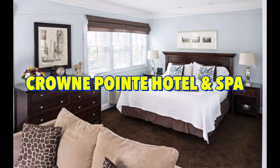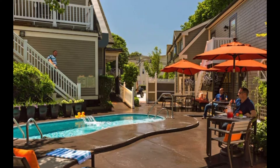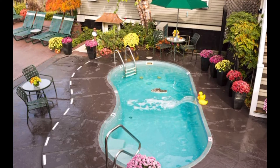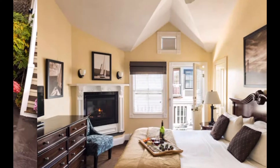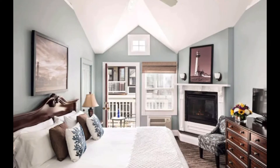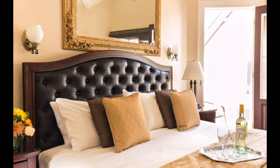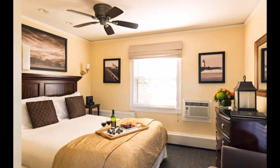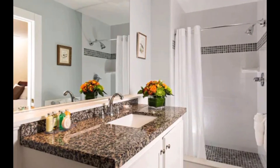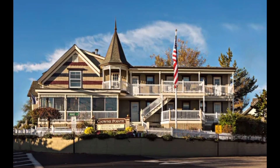Seventh on the list is Crown Pointe Hotel and Spa in Provincetown, Massachusetts. This beautiful hotel has luxurious settings, six high-end buildings, plus main mansion suites. With a full-service spa, you can wine and dine at the award-winning to Point Restaurant. In the afternoon they have tea time where they serve gourmet tea and desserts to mingle with guests. There is a pet fee of $40 a day, and make sure you ask for a pet-friendly room — the hotel only has one dog-friendly room, number 201.